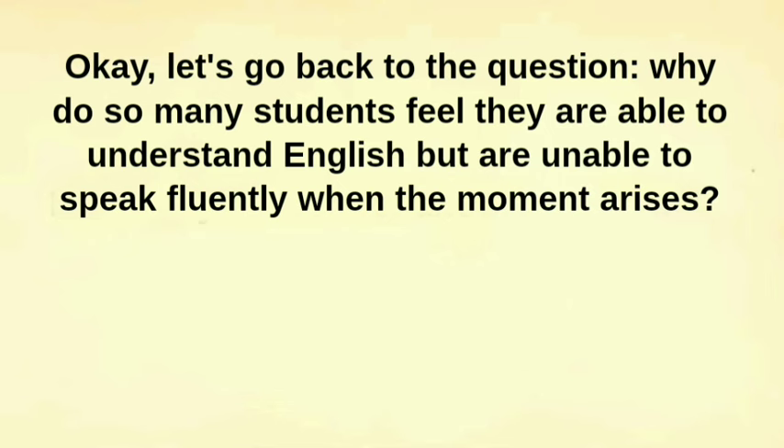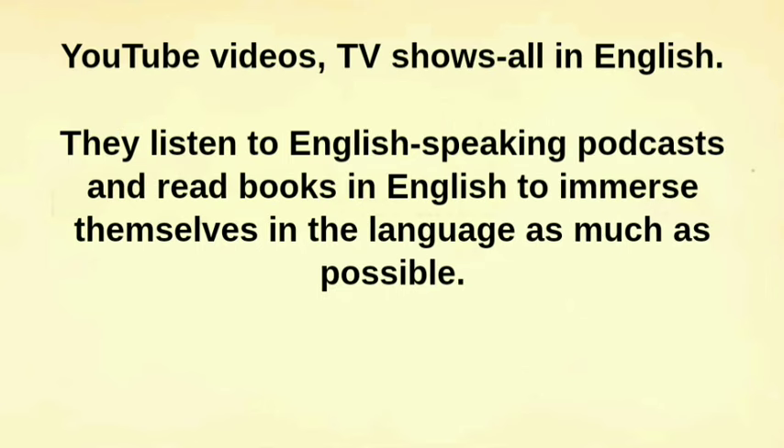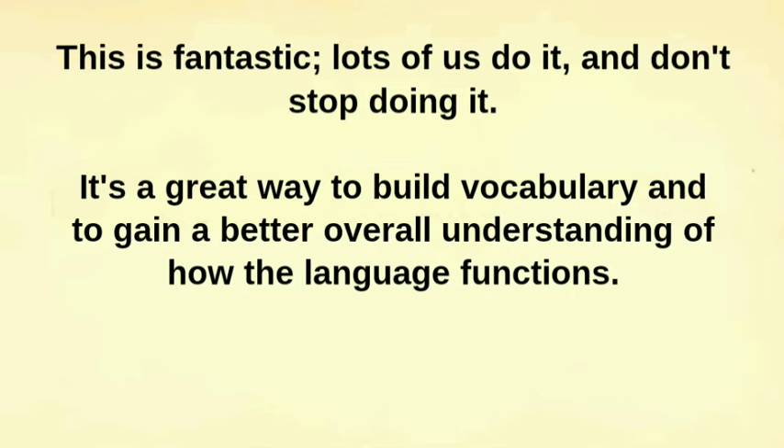Let's go back to the question: why do so many students feel they are able to understand English but are unable to speak fluently when the moment arises? Well, this is mostly related to the fact that understanding a language requires the use of receptive skills — listening and reading. Most English learners focus on language input, like watching films, YouTube videos, TV shows, listening to English-speaking podcasts and reading books in English to immerse themselves in the language as much as possible. This is fantastic — lots of us do it, and don't stop doing it. It's a great way to build vocabulary and to gain a better overall understanding of how the language functions.